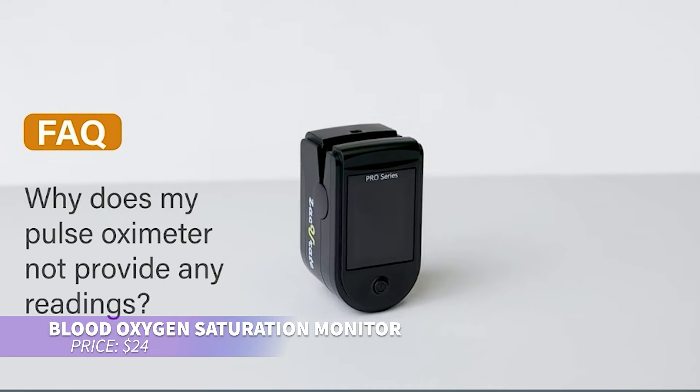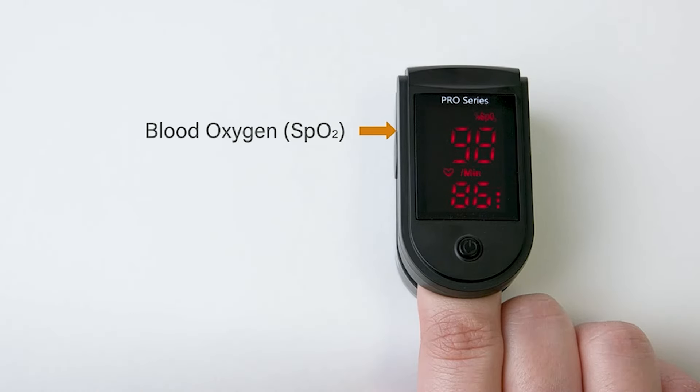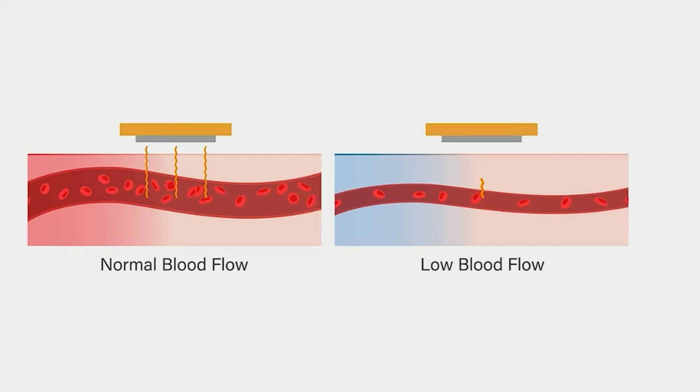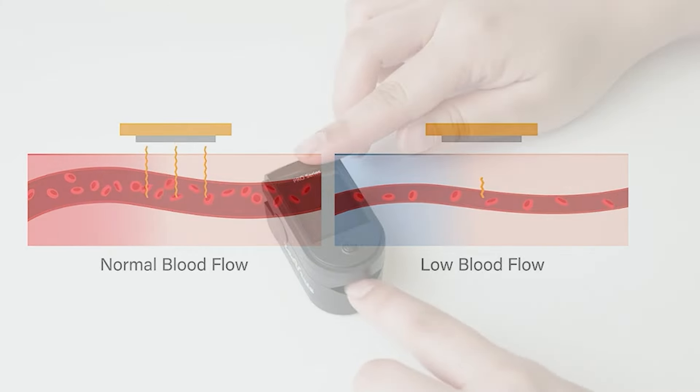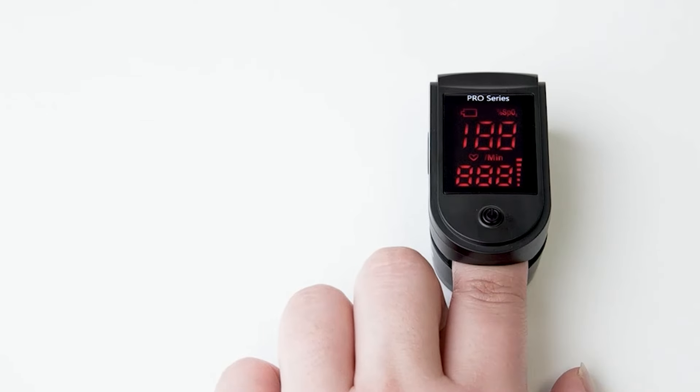If you need to monitor your blood oxygen levels on the go, this fingertip oximeter is just the thing. In 10 seconds, it gives an accurate reading of both your pulse and blood oxygen saturation. The large LED screen makes it easy to read your results anywhere, anytime.